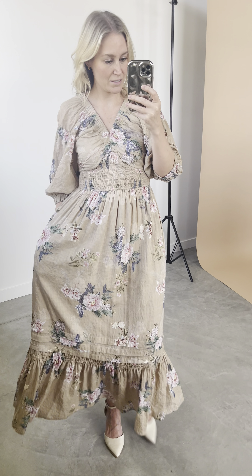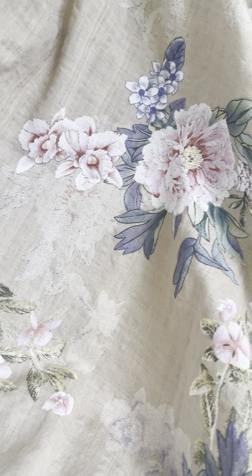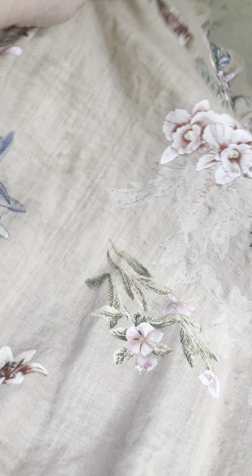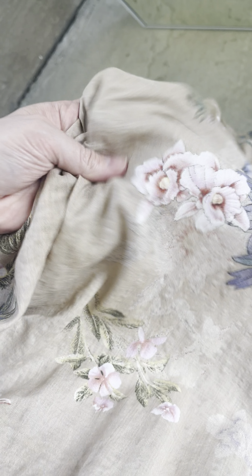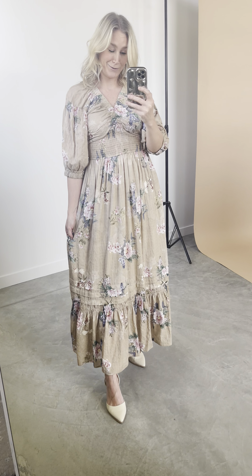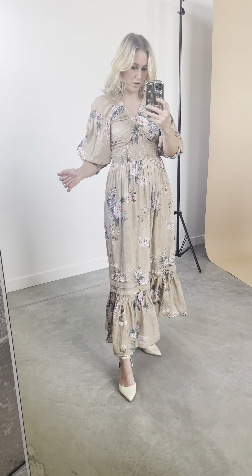Oh yes, that floral is so dreamy! The colors are so pretty, the fabric is amazing — it kind of has this plaid texture to it, really soft. That maxi length, oh so good, and the ruffles on the bottom are incredible. So pretty, and the smocking...